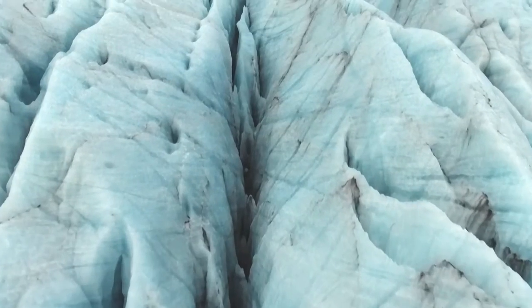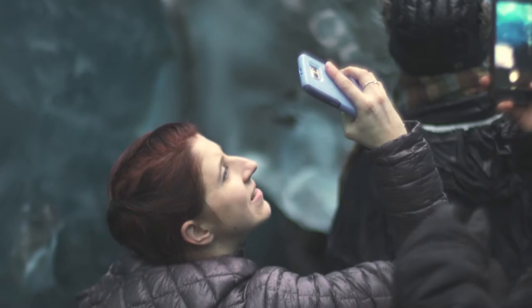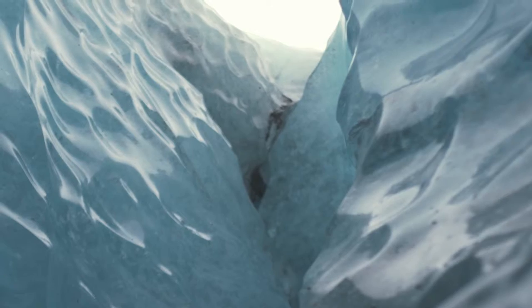If you took syrup and put it on top of a table, it would try to expand as much as possible. The glacier is essentially doing the same thing — it's expanding.